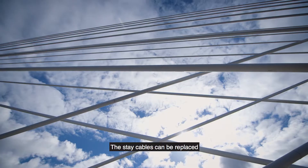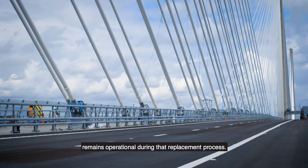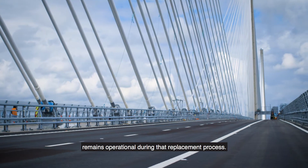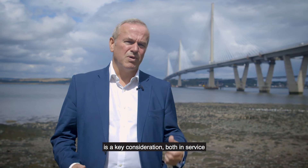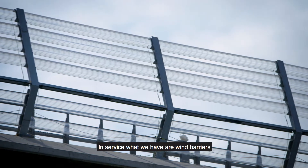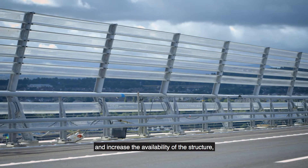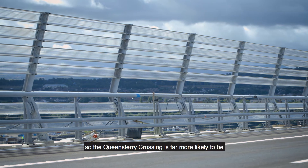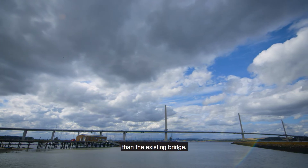The stay cables can be replaced strand by strand so that the bridge remains operational during that replacement process. Wind within the Firth of Forth is a key consideration, both in service and during construction. In service, what we have are wind barriers to actually protect the users of the bridge and increase the availability of the structure. So the Queensferry Crossing is far more likely to be open to traffic during those severe wind events than the existing bridge.